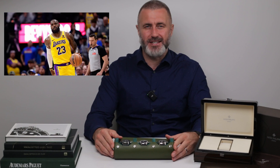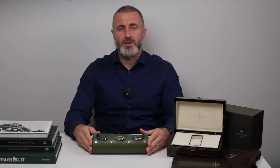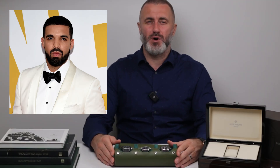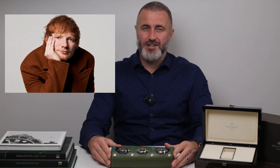Now let's talk about who's been spotted wearing this iconic piece. The Aquanaut has graced the wrists of some pretty high-profile individuals. NBA superstar LeBron James has been seen wearing one — no big surprise, since he's known for his love of luxury watches. Rapper Drake, another luxury watch aficionado, has also been photographed rocking an Aquanaut. And let's not forget Ed Sheeran, who has been spotted with an Aquanaut on more than one occasion.